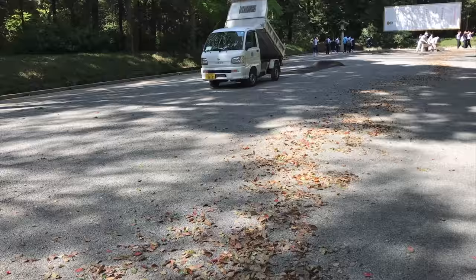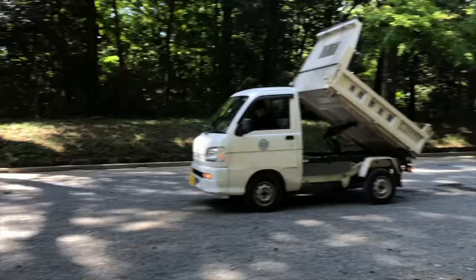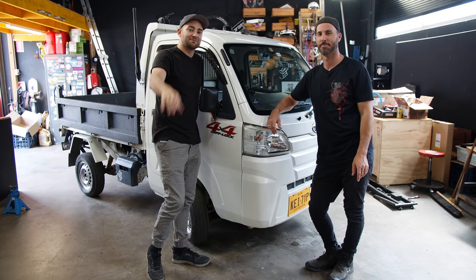I think I might be getting close because that is a Daihatsu Hi-Jet. That is the first time I ever saw a K-tip truck, and I lost my mind and it never left my brain hole. When I started thinking about the fact I might need a truck to do some work, this was what I thought of.